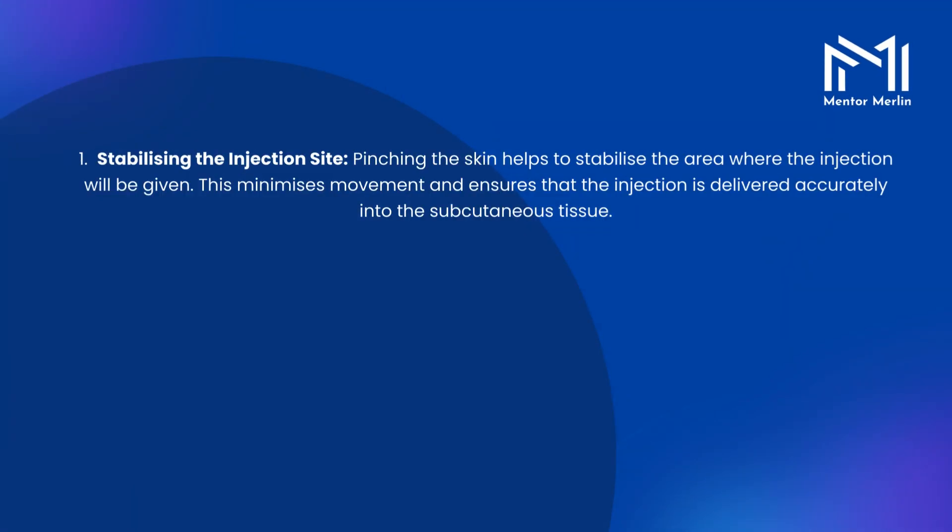1. Stabilizing the injection site. Pinching the skin helps to stabilize the area where the injection will be given. This minimizes movement and ensures that the injection is delivered accurately into the subcutaneous tissue.